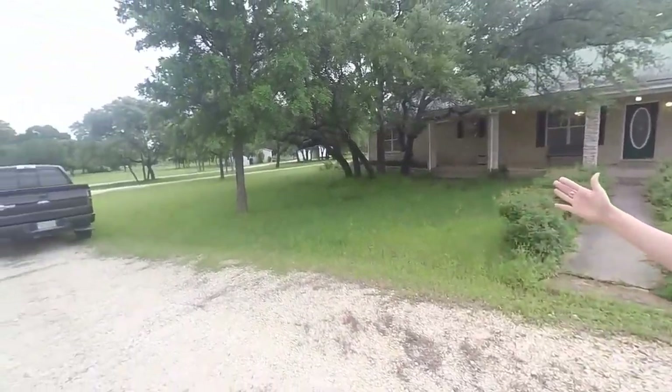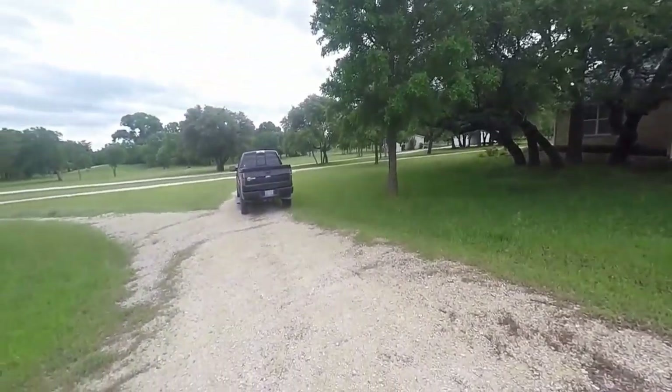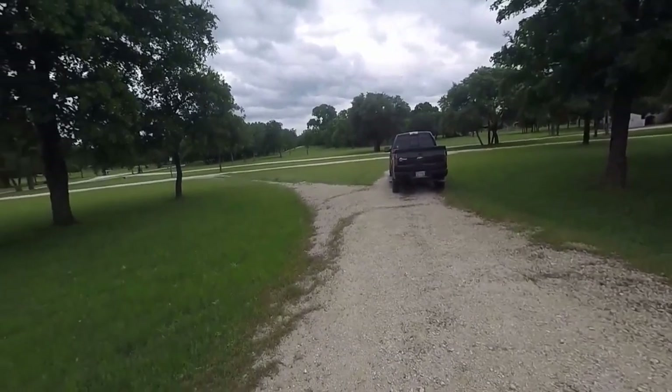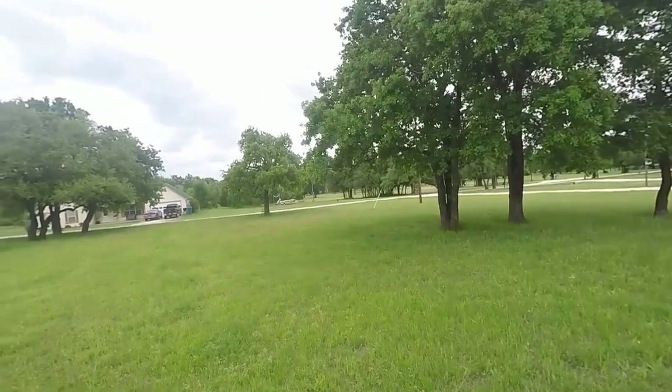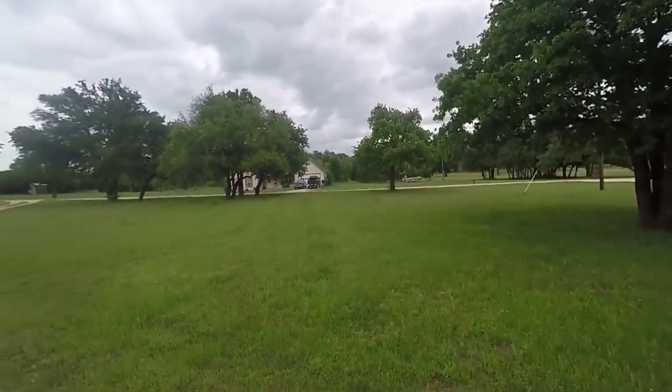It is in a gated community, but we are out in the country. If you can pan around a little bit and let them see the land and what's out here — once again, remember, this is a gated community in Hyco, Texas.